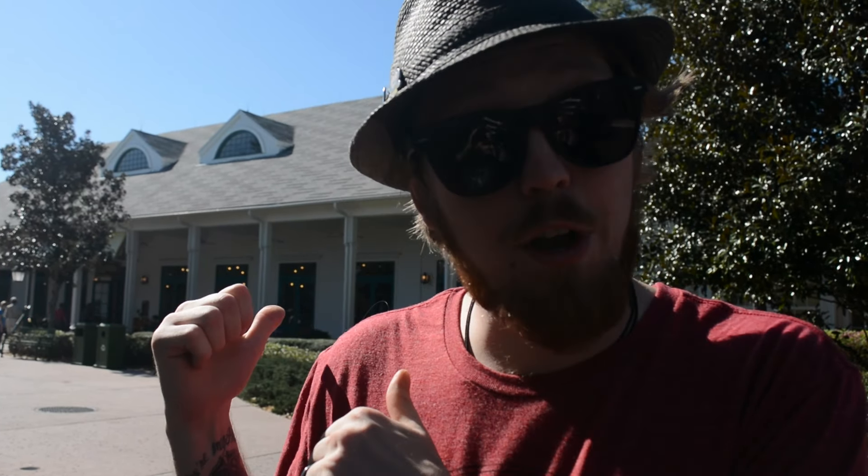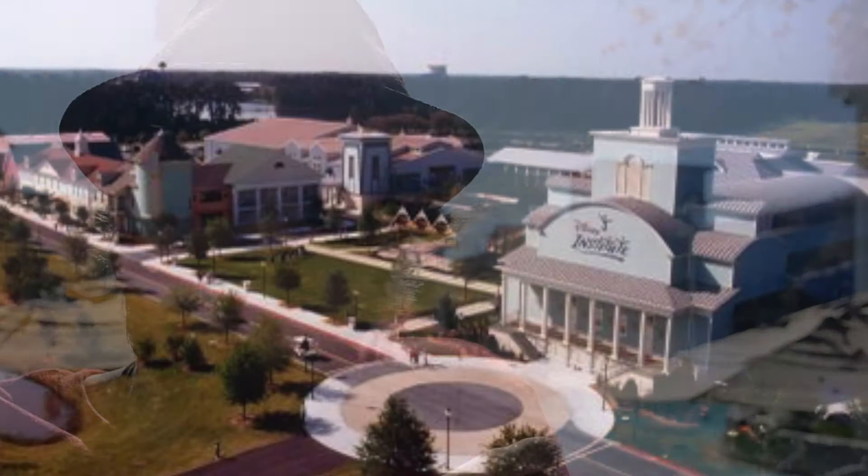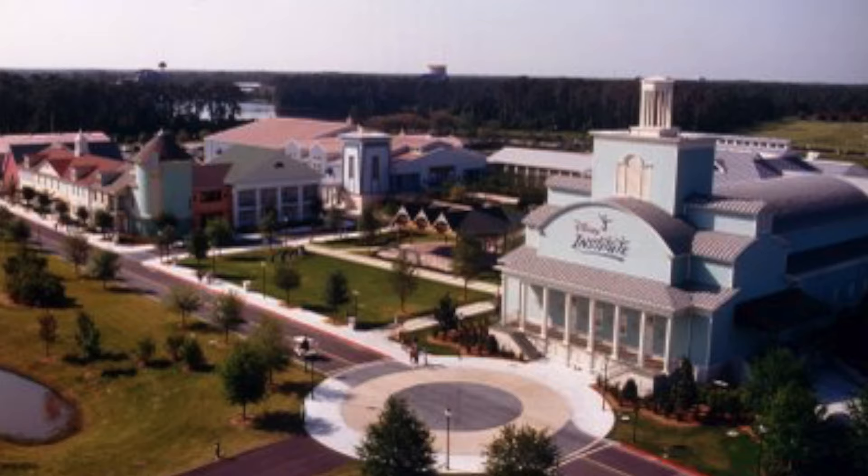Right behind me, another original building. Here in the pool area of Saratoga, this used to be green space for the Institute — a nice little garden picnic area where you could sit. But when Saratoga came, much like a lot of Disney resorts, right in this alcove they put the pool.